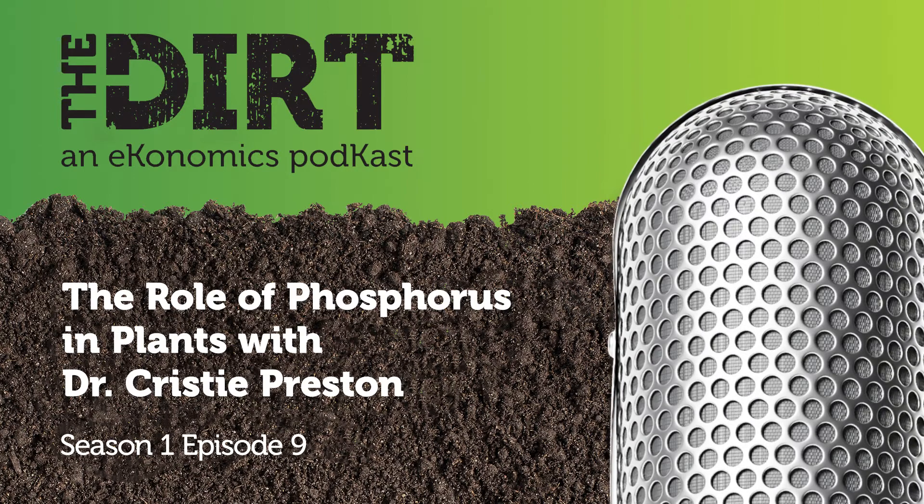Welcome to The Dirt with me, Mike Howell — an economics podcast where I present the down and dirty agronomic science to help grow crops and bottom lines. Inspired by economics.com, farming's go-to informational resource, I'm here to break down the latest crop nutrition research, news, and issues, helping farmers make better business decisions through actionable insights. Let's dig in.